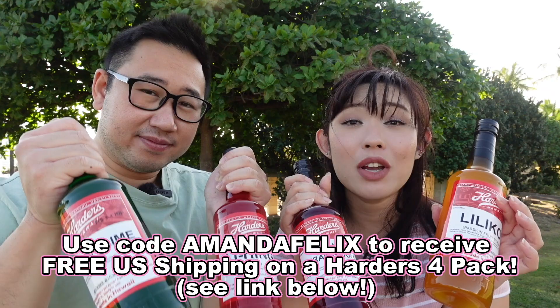Make sure you try them out. Thanks again, Harder's Hawaii, for sponsoring today's video. And now, back to today's segment. What's going on, Foodie Ohana? Welcome back to the channel. If you're new here, I'm Felix, that's Amanda, and we feature Hawaii's food scene. On today's video, we'll be featuring a Chinese food tour here in Kaimuki's Market City.